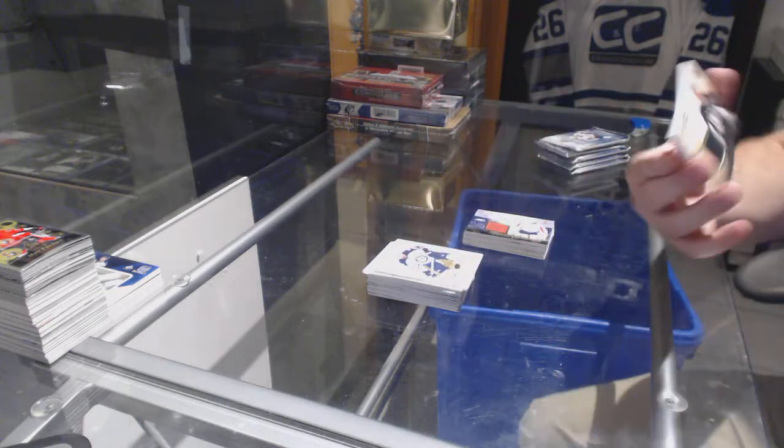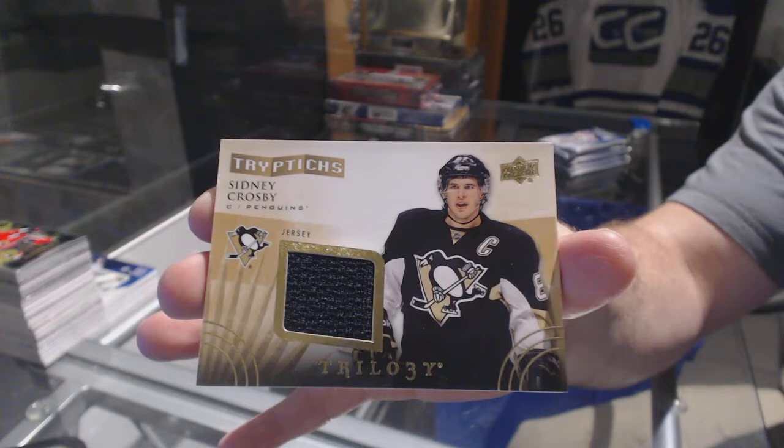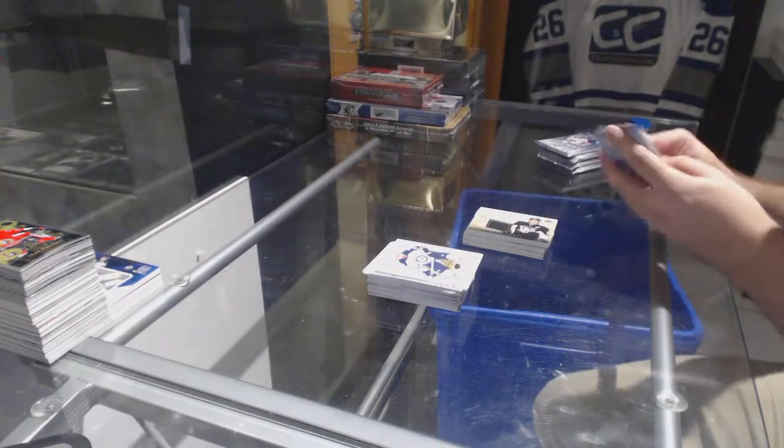Triptychs jersey for the Penguins, numbered to 400 — Sidney Crosby.